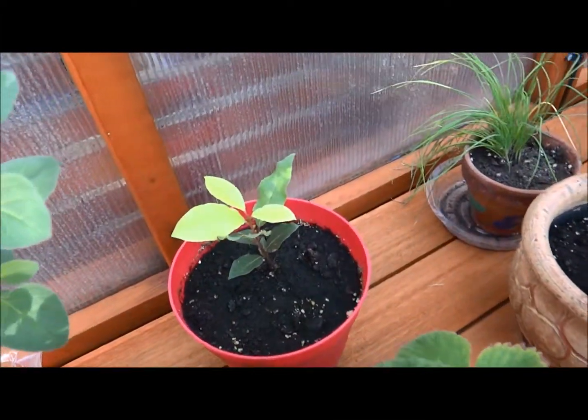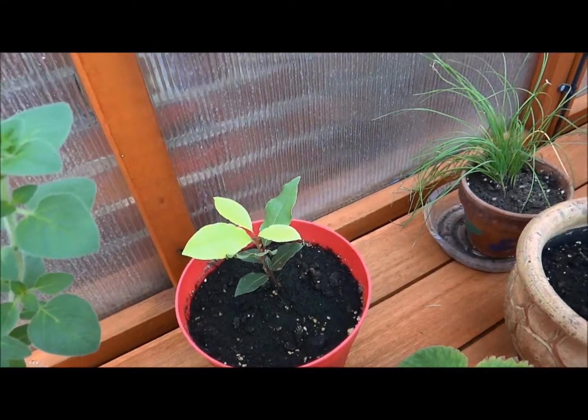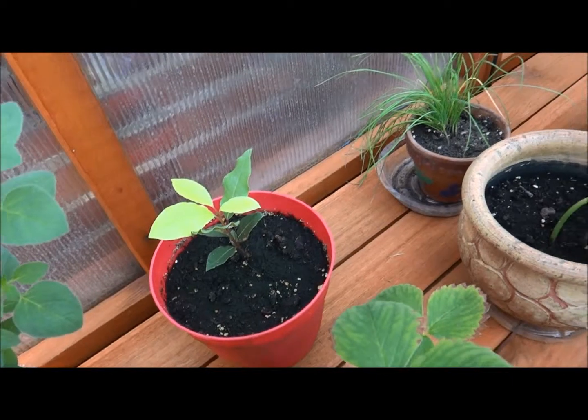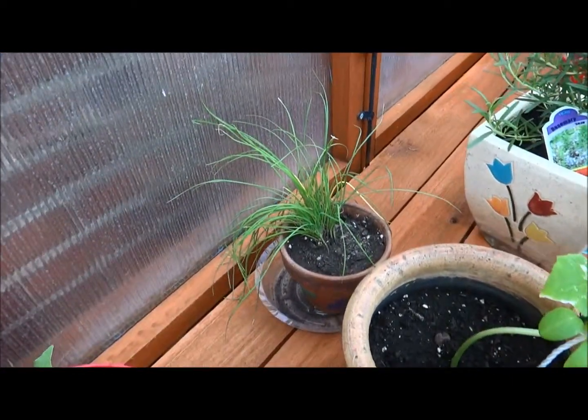This is a bay leaf plant. It's going to get really tall, so I'm just starting it off in a container. I have some chives.